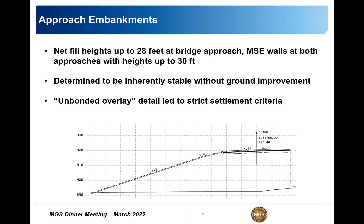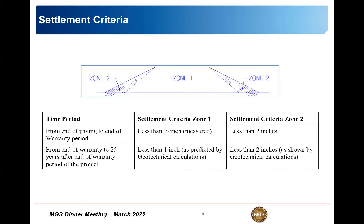There was a strict settlement criteria on this one due to what I learned as the 'unbonded overlay.' In zone one - the core of the embankment - from the end of paving to the end of the warranty period (about three years), the criteria was less than a half inch of deflection. Put that between your fingers and think about a 30-foot tall wall - limiting settlement to a half inch over a fairly lengthy period of time changes the considerations about whether we can build this without doing anything. The pavement elevation settlement was the governing criteria.